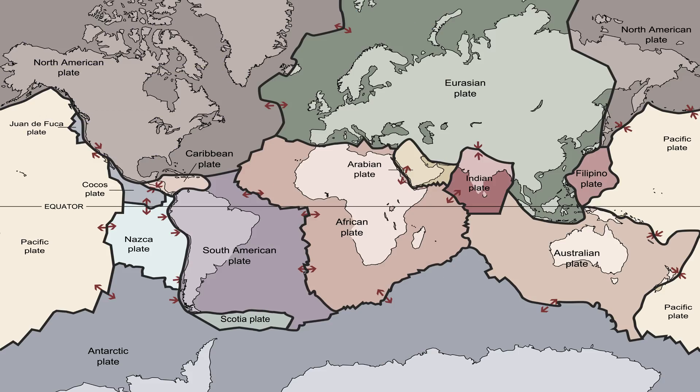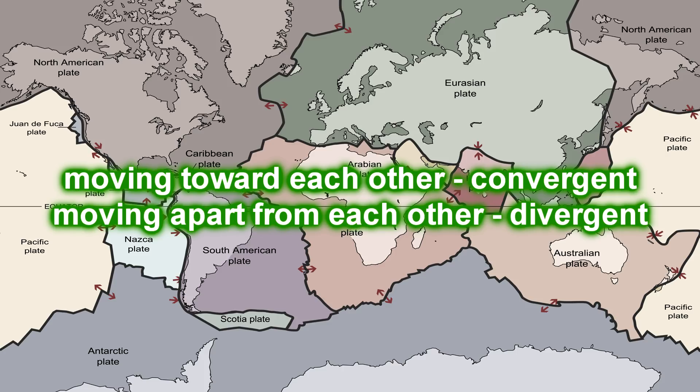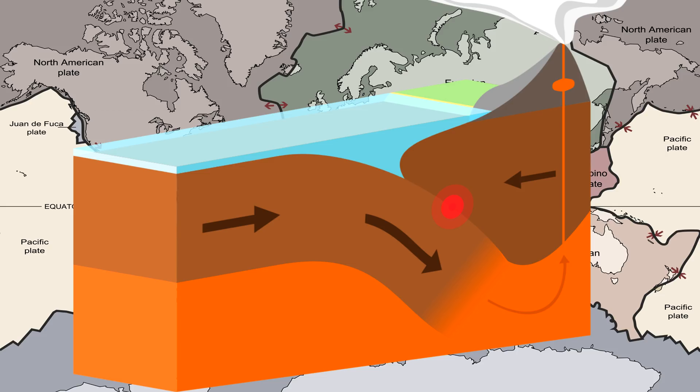Where plates boundary and move along each other, we separate three types of movement: moving toward each other is convergent movement, moving apart from each other is divergent movement, and moving alongside each other is transform movement. A convergent boundary between an oceanic and another plate has one plate slide below the other into the mantle in a process known as subduction.